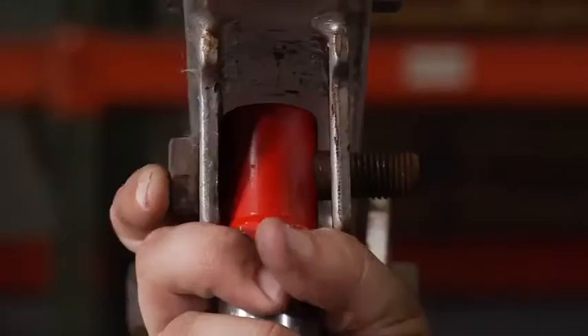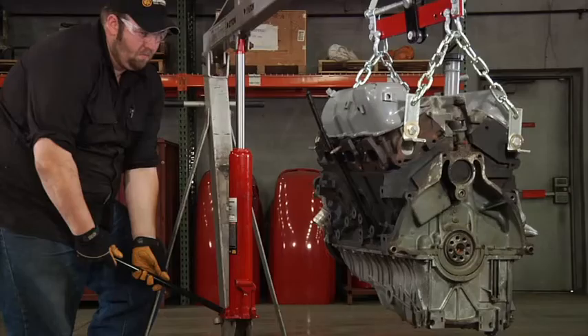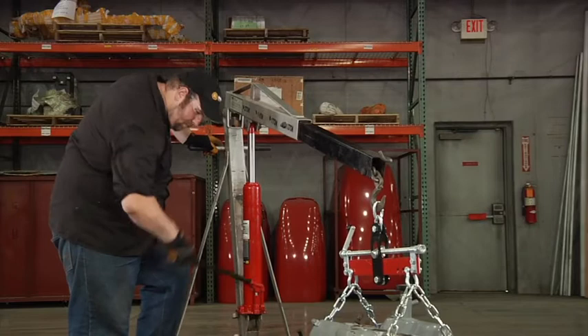Constructed of high-grade steel for quality and durability, they mount directly to shop cranes and feature a slow-release function. A rugged flat base provides strength and stability, and they're vertical load tested for reliability and safety. Get fast-rising lift power with these single-piston hydraulic long ram jacks from Strongway.